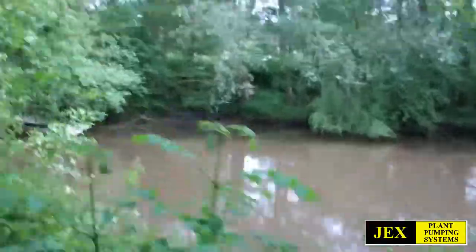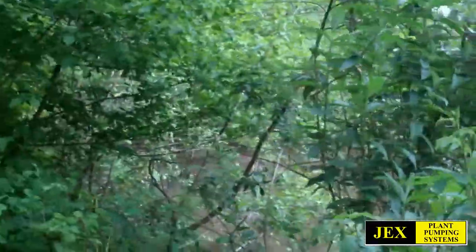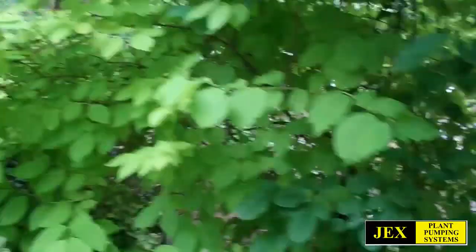It might be that they didn't dig it very deep - they didn't want to create such a deep bank so that the dam wasn't too deep and would be dangerous. There's 600mm of silt in there, up to there as I said.